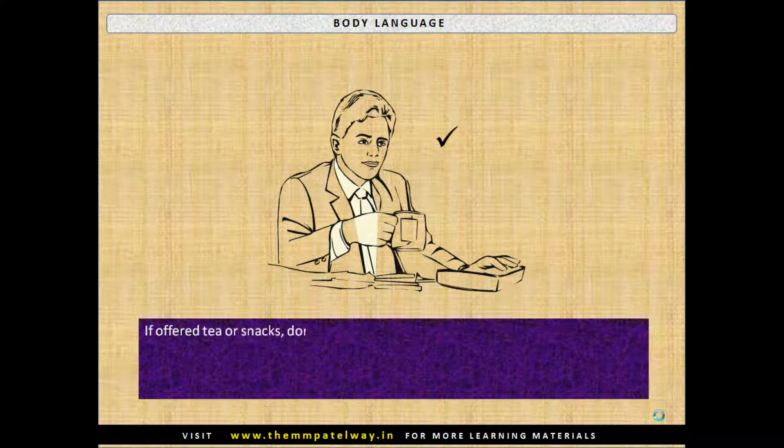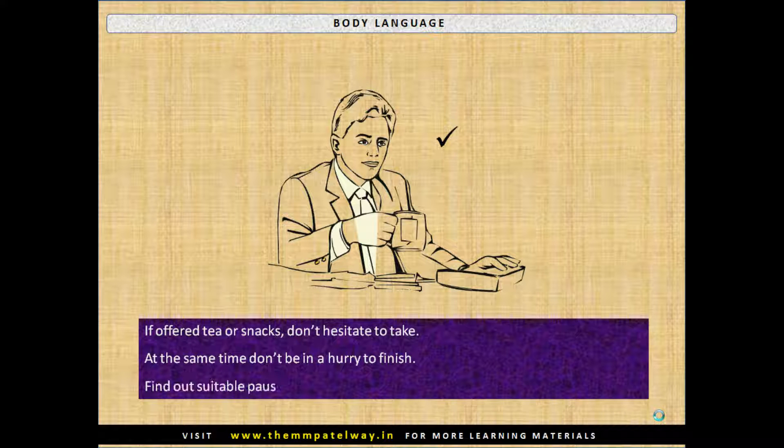If offered tea or snacks, don't hesitate to take them. At the same time, don't be in a hurry to finish. Find suitable pauses to take tea, consume slowly, and remain at ease.